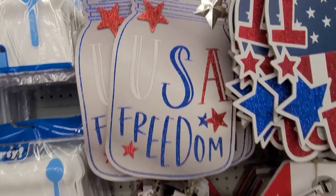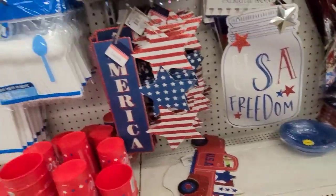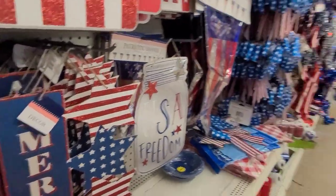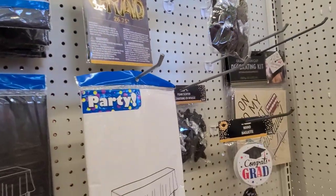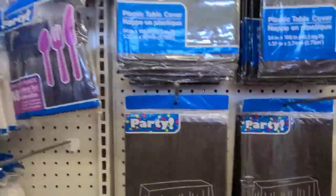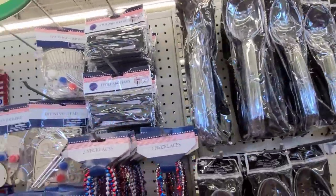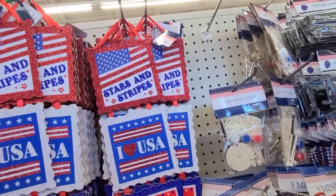They have some cups and stuff down here — 'Home of the Brave.' Then let's run over to the graduation aisle. These say 'Hello World, Hello, The World is Calling.' They've got cutleries here for that and a bunch of them. And more stars and stripes — I love USA, 'Let Freedom Ring.'